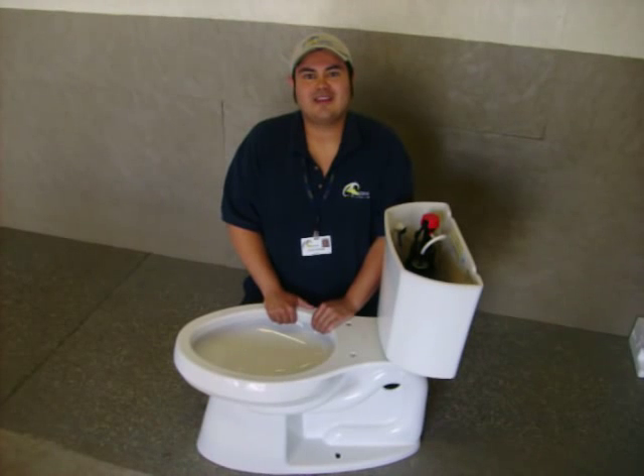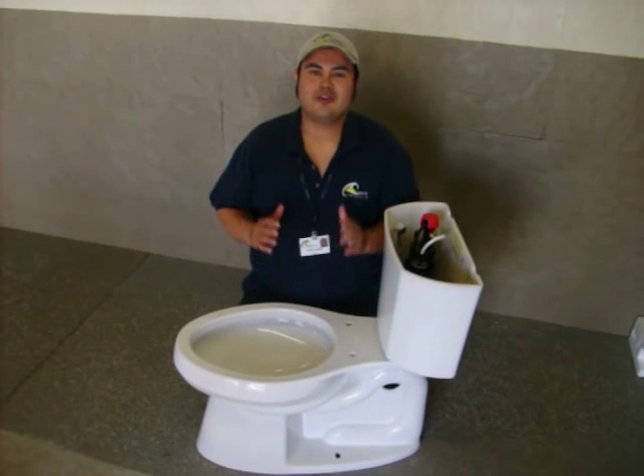So call Sundial Plumbing today for your no charge visit and start going green today.